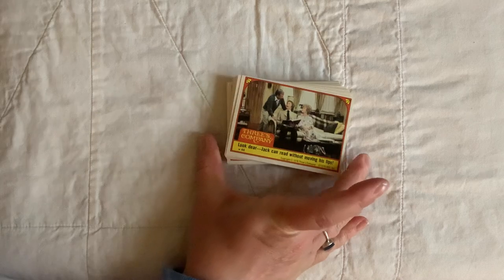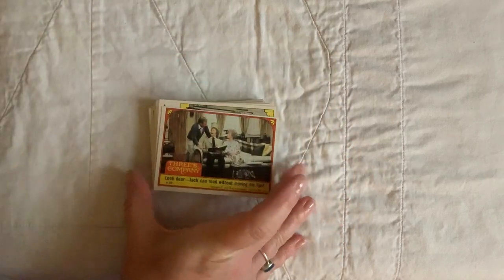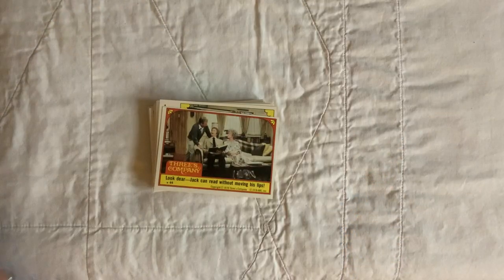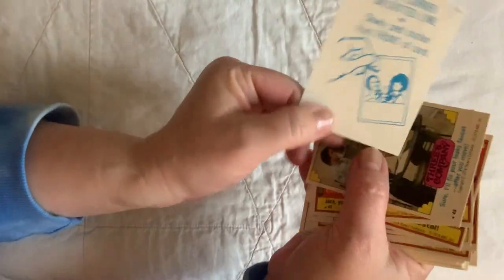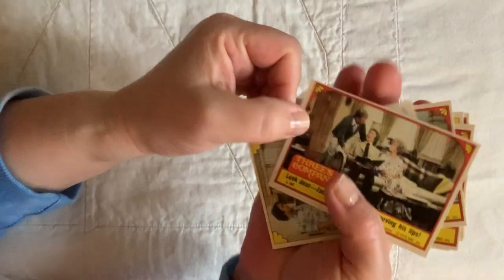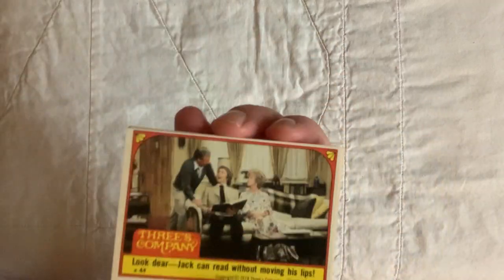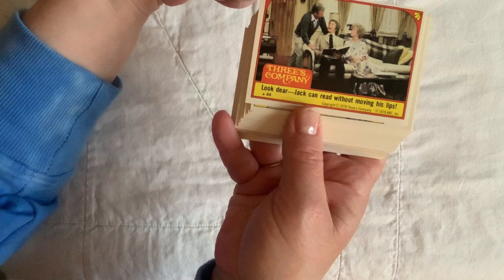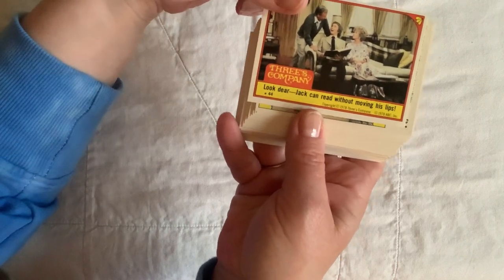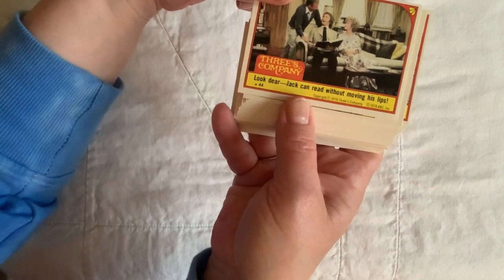This is a big pile of Three's Company trading card stickers that I got — a whole pack that came in a cute little container. I found these on eBay. I'll go through them with you. The back says 'Fold on the dotted line and slowly peel the sticker.' Who enjoyed Three's Company? I loved that show — Mr. Furley, the Ropers as landlords. These are all about the Ropers. Each one has a scene from the set and a silly quote — like 'Dear Jack can read without moving his lips.' Copyright 1978, Three's Company, copyright 1978 ABC.